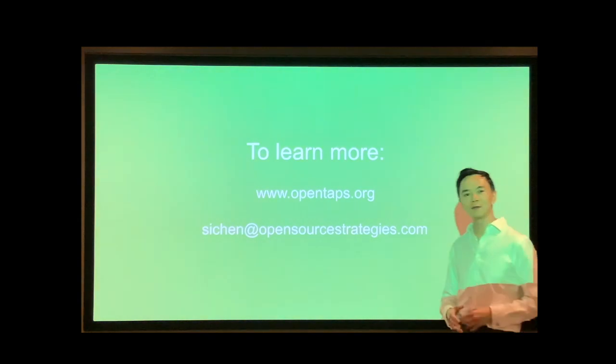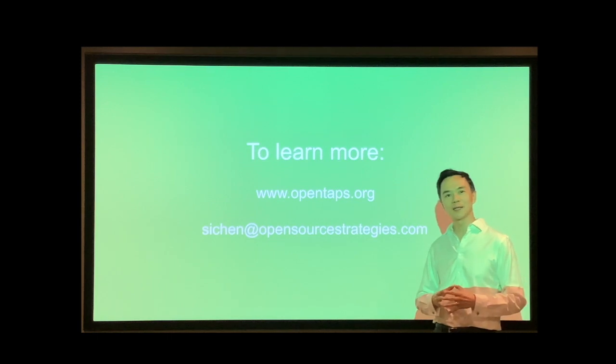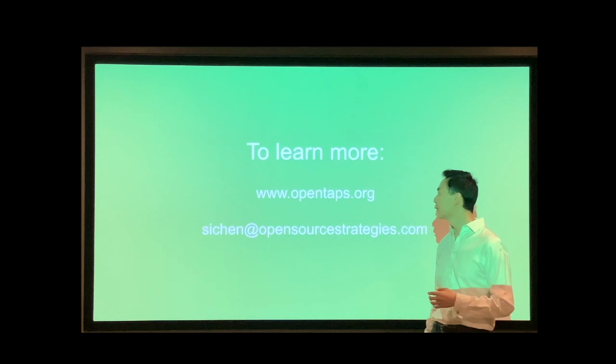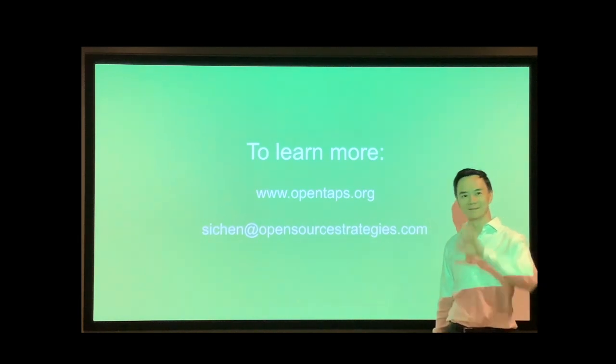Thank you for listening to my presentation. I hope what we've built could be helpful to what you're doing, and down the road could also help finance more clean energy with you. For more information, take a look at our website, opentaps.org, or go to saichain at opensourcestrategies.com. Thank you.